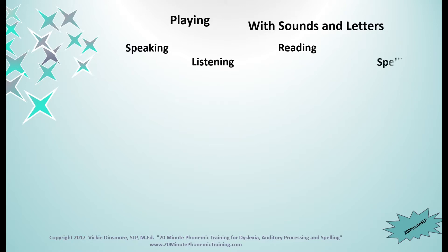Hi, and welcome back to Playing with Sounds and Letters — speaking, listening, reading, and spelling.